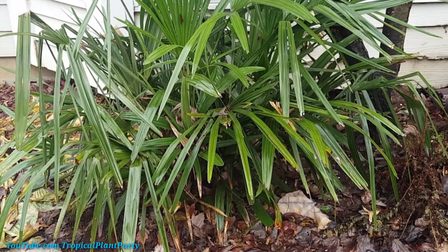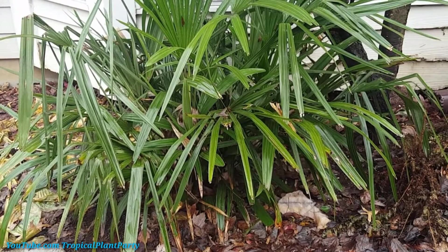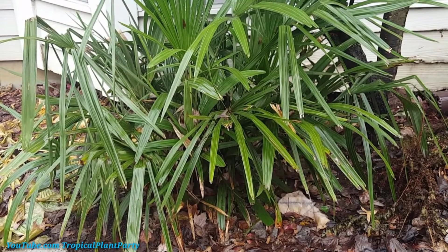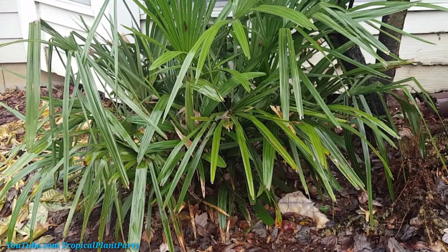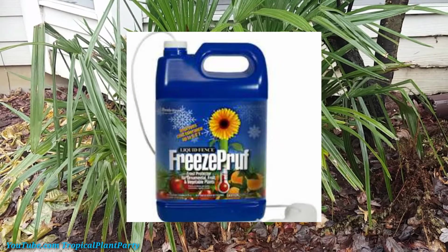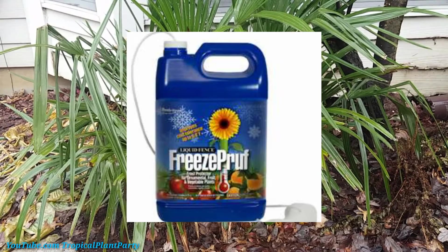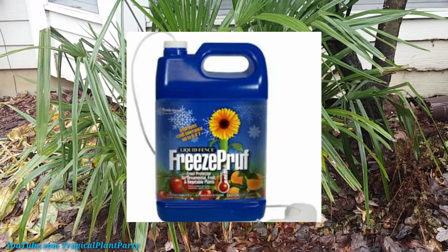It becomes a setback, and as gardeners we don't really like setbacks with our plants — we want them to keep progressing. So I spray these down every single year when it's in the 50s. Generally around early November I hit them with an anti-transpirant spray such as Freeze Proof or No Wilt or any other frost-type protection. Then I hit them again early December, as long as it's warm enough, before I go ahead and cover them up.